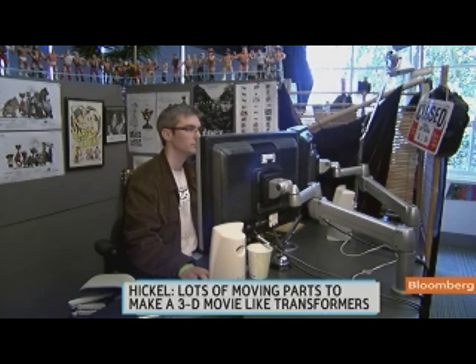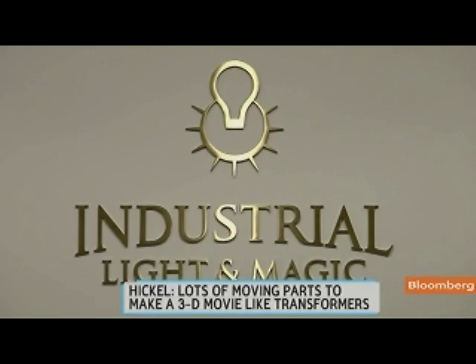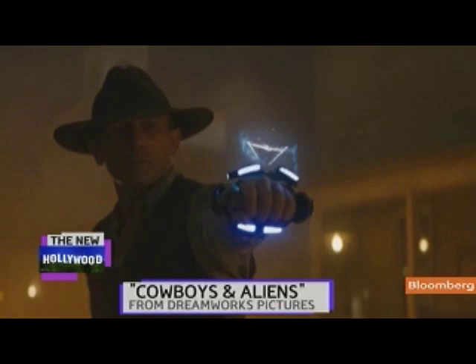You guys were also part of Cowboys and Aliens, which just hit the box office. Is there a difference between creating an alien and creating a Transformer? Sure, every project has its own unique challenges, but with something like the aliens in Cowboys and Aliens, they're fleshy. So making a living, breathing creature that's fleshy versus a robot has lots of technical challenges, but also lots of creative challenges that are very different.